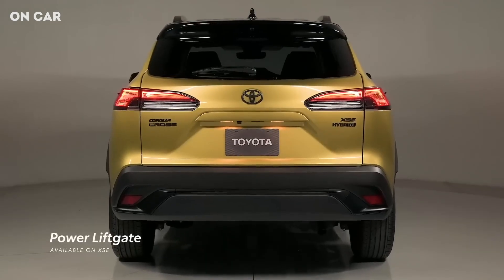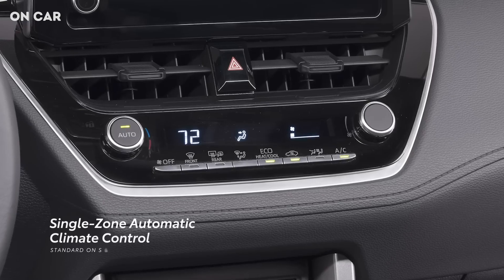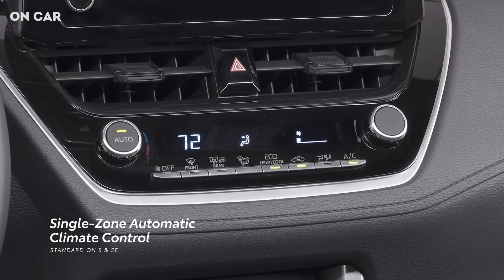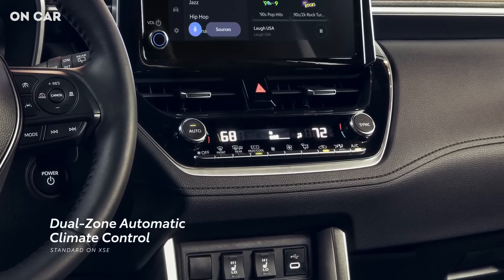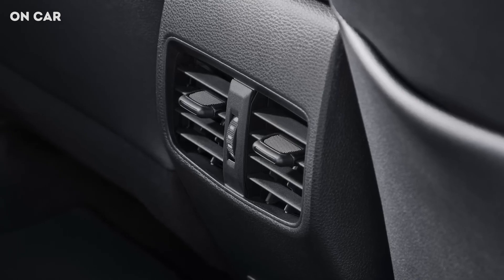There's also an available power liftgate on Hybrid XSE to make loading and unloading gear a breeze. And to help dial in this cabin comfort, Hybrid S and Hybrid SE have single-zone automatic climate control, while Hybrid XSE features standard dual-zone automatic climate control. In either case, heating and air conditioning vents for rear-seat passengers are standard.